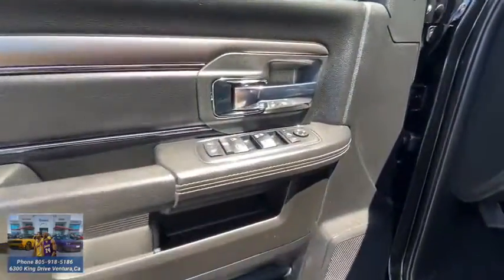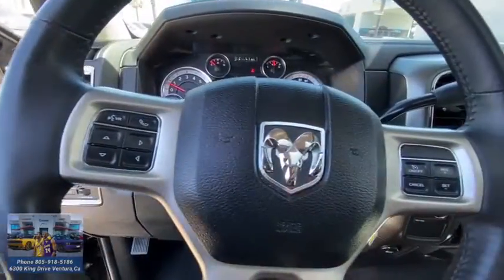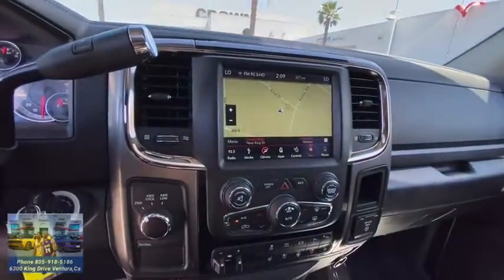Bluetooth, leather-wrapped steering wheel, adjustable steering wheel, power steering, four-wheel drive, floor mats, four-wheel disc brakes, cruise control, aluminum wheels.